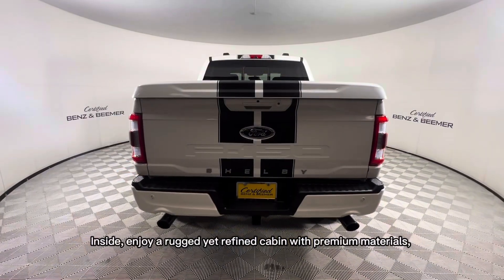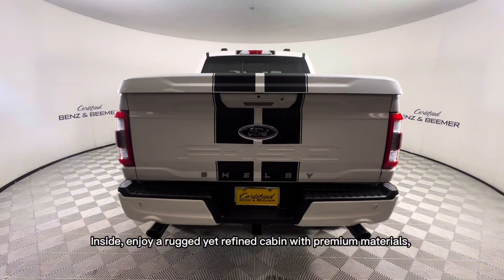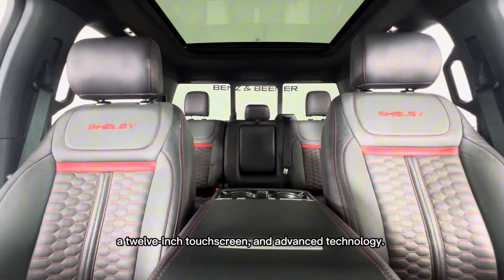Inside, enjoy a rugged yet refined cabin with premium materials, a 12-inch touchscreen, and advanced technology.